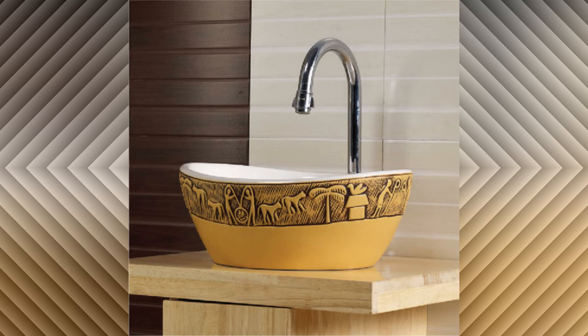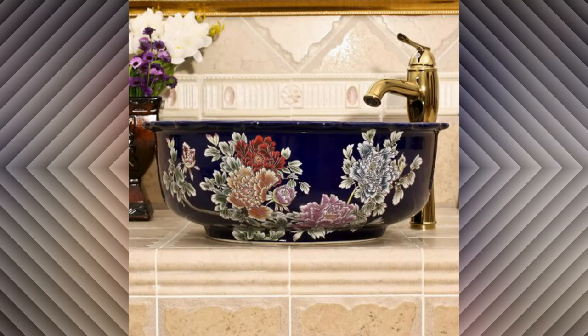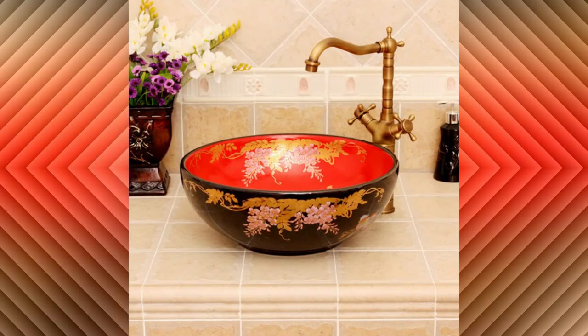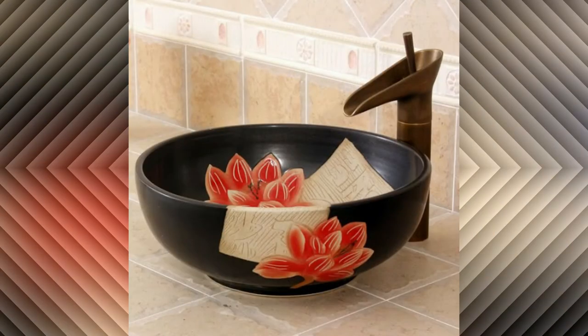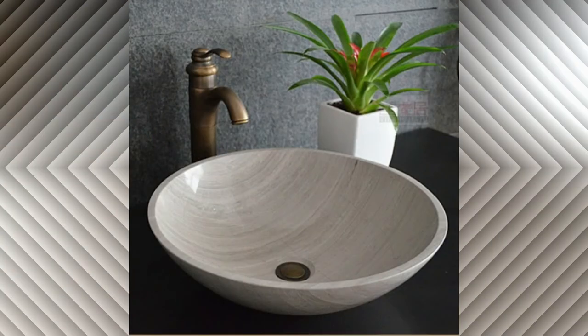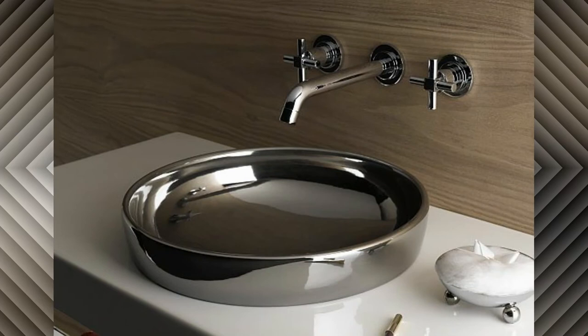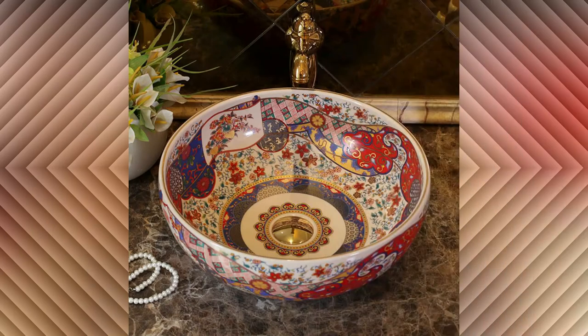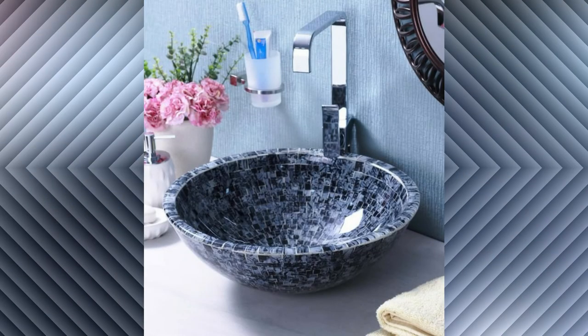There are many styles to choose from, as shown in this video. There are modern designs you can choose for your bathroom sink to give a modern touch. I recommend adding a modern bathroom sink according to your design. Also, the bathroom sink is dependent on your budget, as some bathroom sinks can be very costly.